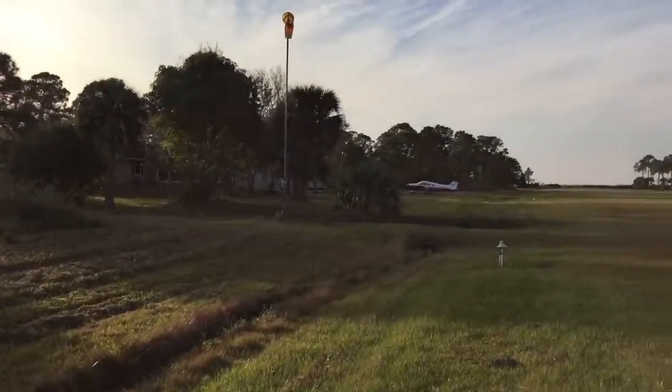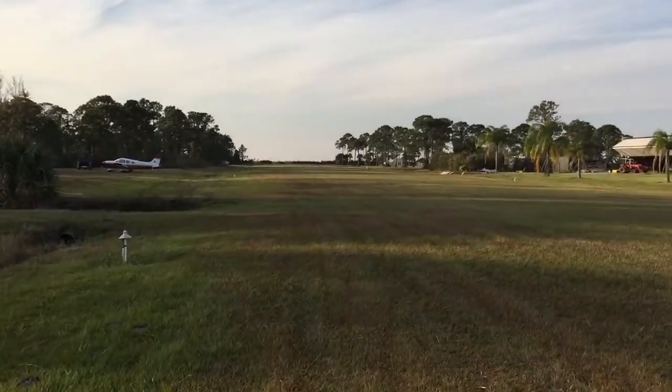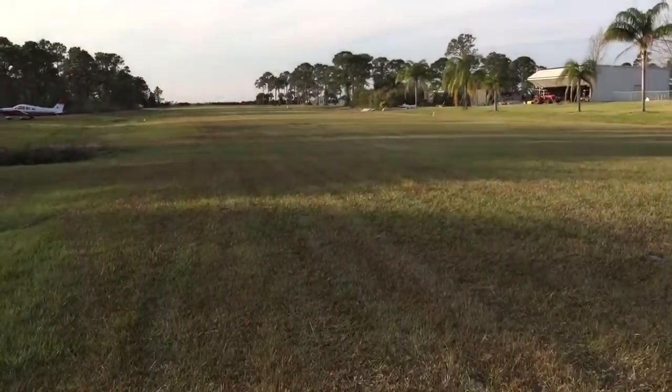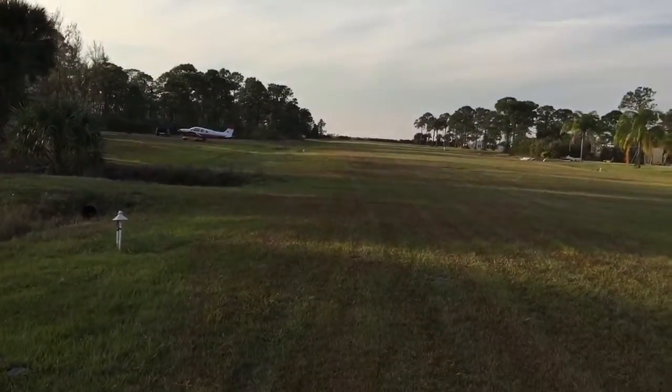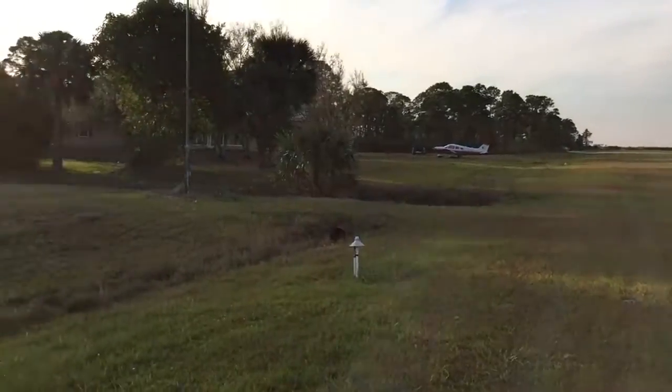Good morning fellow pilots. We are located here at the Flying Ranches airstrip. This is going to be the last briefing out of this airstrip today, as I'll be heading up to New York. We were thinking about going over to Alabama to do an inspection on the bird.